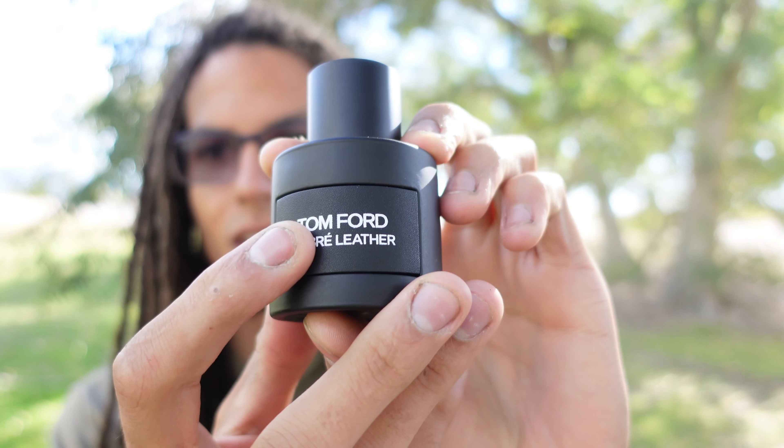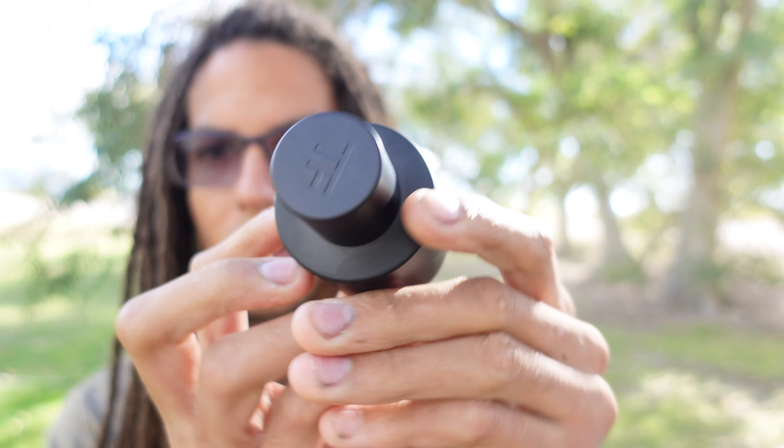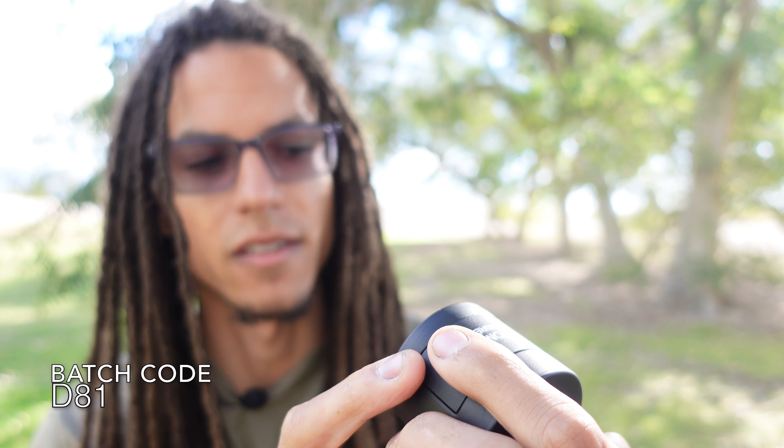Let's take a look at this bottle. It's a nice black bottle with some kind of fake leather for the label. On the top of the cap it says Tom Ford, and on the bottom of the bottle there's some fragrance information — the batch code is D81. This is a 50ml or 1.7 fluid ounce. I actually got this off the Sephora cologne holiday sampler set for $72, which is an outstanding deal. It retails for about $140 to $150 USD for the 50ml, so if you still want a bottle, take advantage of that deal. I'll have the link in the description below.